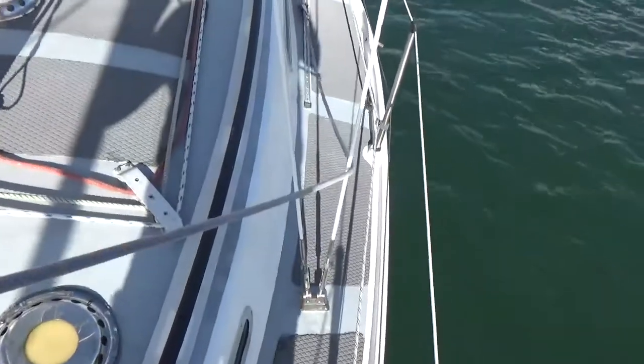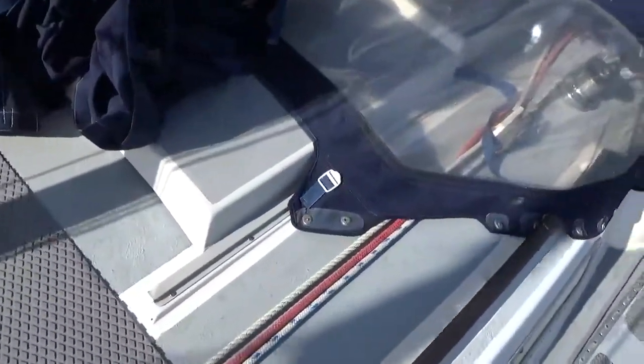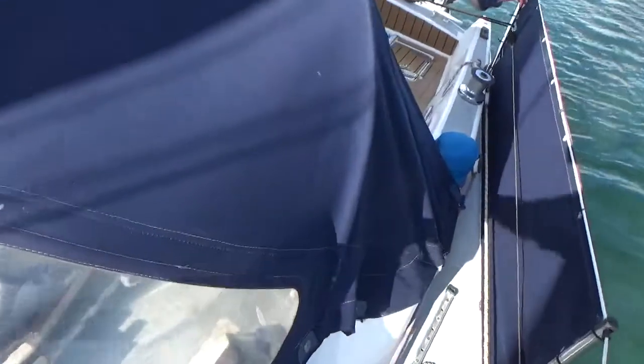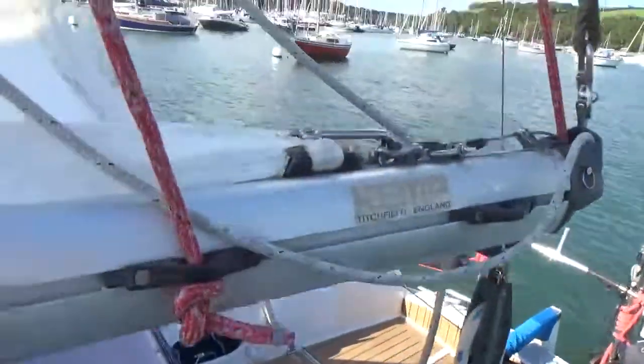I'll complete this deck tour by slowly making my way down the port side. The reefing lines are here. And the spray hood. Just to give you a close-up of the sail.